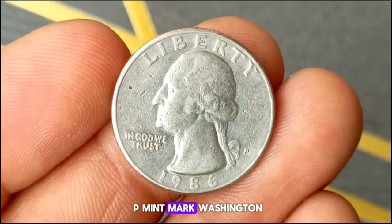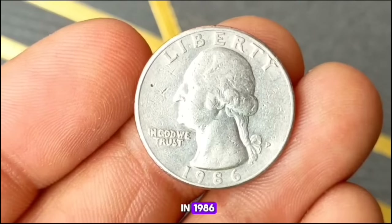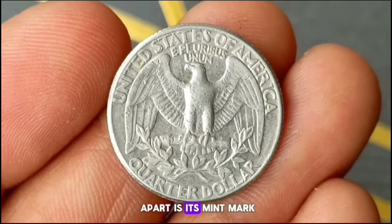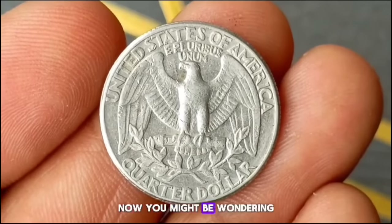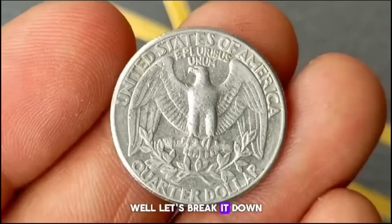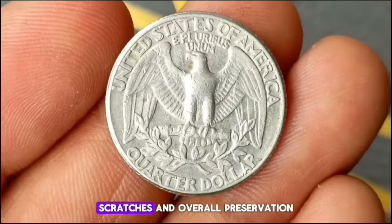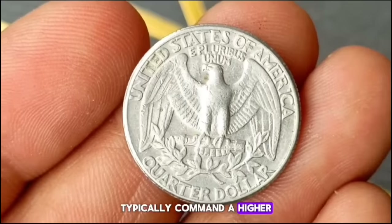Next up, the 1986 P mint mark Washington Quarter. This particular coin, minted in 1986, features the iconic image of George Washington on the obverse side and the familiar eagle design on the reverse. What sets it apart is its mint mark — the P indicating it was minted in Philadelphia. A coin's value can vary significantly based on factors like wear and tear, scratches, and overall preservation. Coins in good condition typically command a higher value in the market.